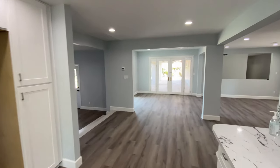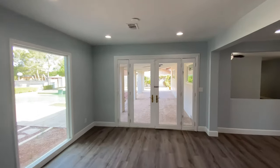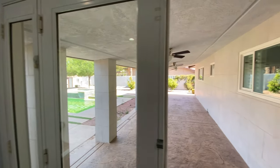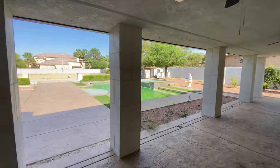This house is listed at $885,000 and has been on the market for over a month, so I'm sure there is some negotiating room. It's four bedrooms and they each have their own attached bathroom, which is awesome.